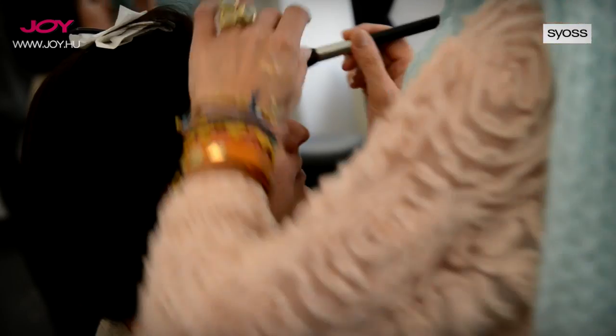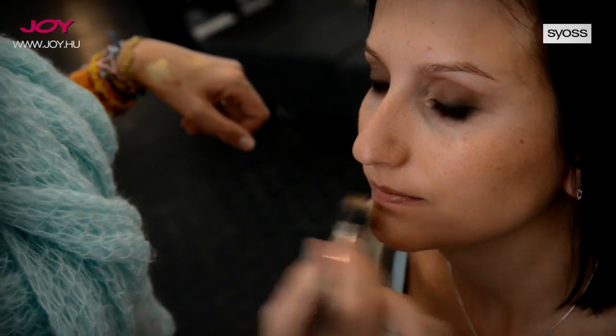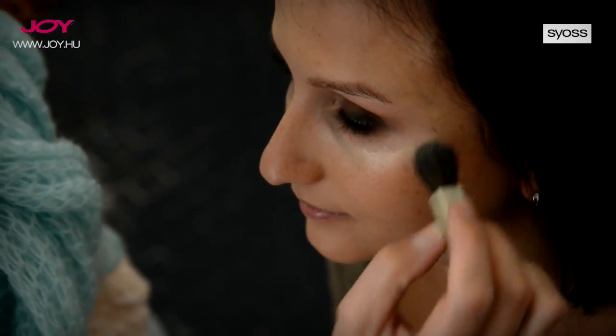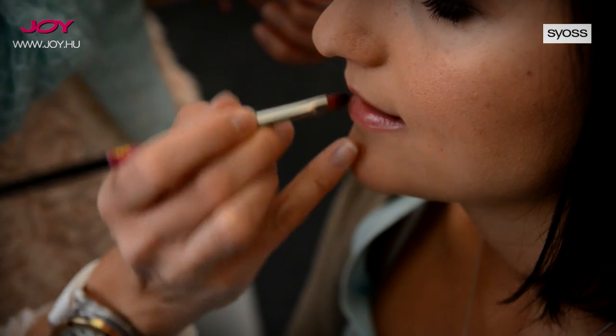Vékony alapozást tettem fel, mert nekem tetszettek a szeplői. A kicsikét pirosposgás arcát barackos színnel próbáltam visszább venni a pirosposgából.